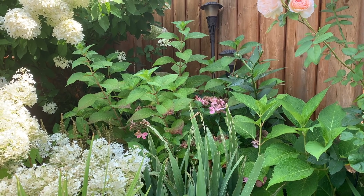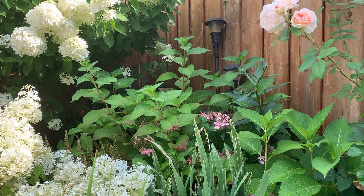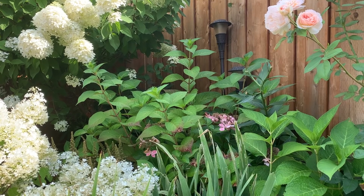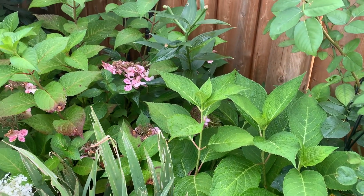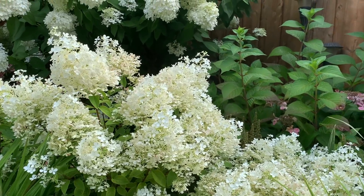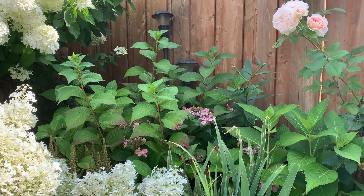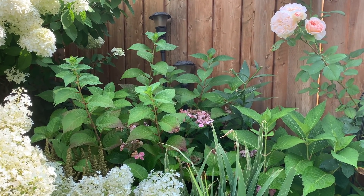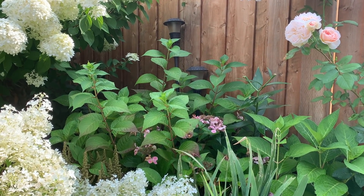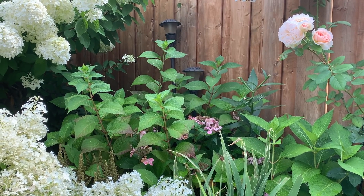Sometimes when macrophylla hydrangeas are planted in full sun they may wilt a little in the late afternoon, so in zones with really intense afternoon sun they shouldn't be planted there. In our zone, being so far north, the sun intensity is not as strong as in a warmer climate, so we can get away with planting macrophylla, smooth, and paniculate hydrangeas in full sun — though there will be some wilting during the hottest part of summer.